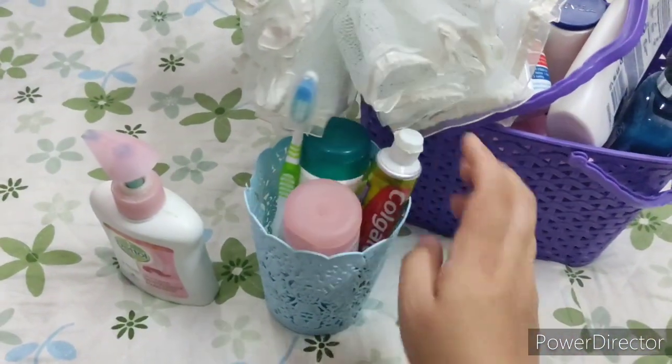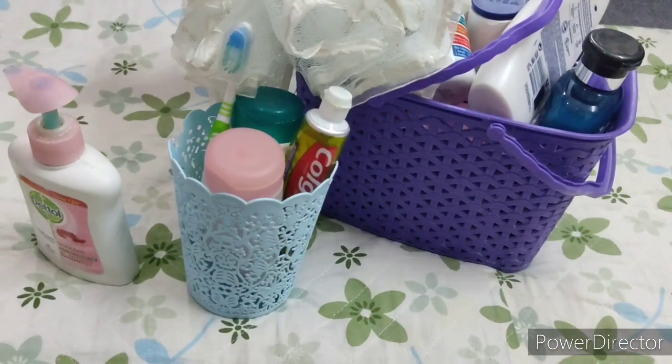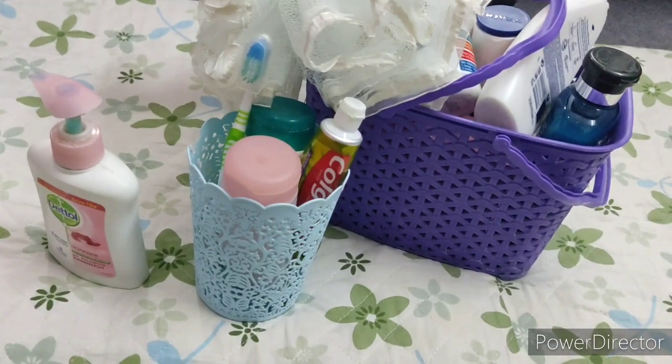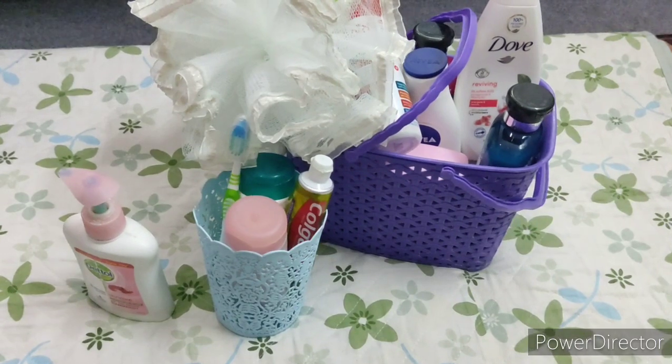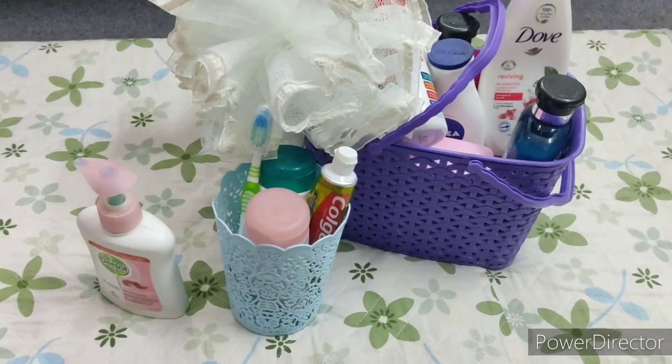If boys are watching this, it is also useful for them — they can carry basic shower items and also their shaving kits or other grooming accessories inside the basket. The prime thing is to use a basket; whatever items you want to keep inside it is your choice, and that is something secondary.